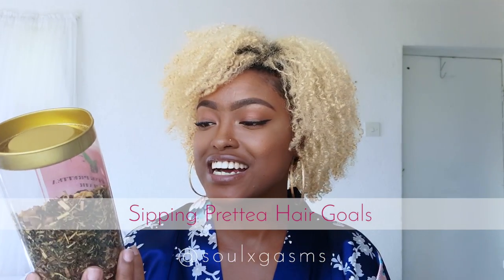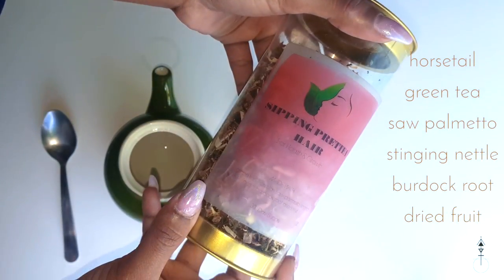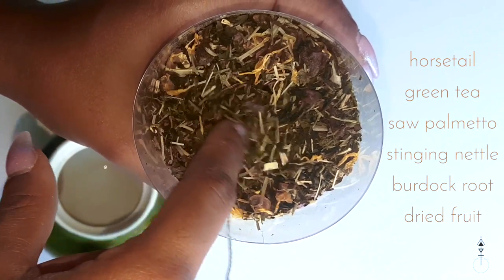It's a herbal tea for hair health and growth. It contains horsetail, green tea, saw palmetto, stinging nettle, burdock root, and dried fruit. This is what a 30-day supply looks like.